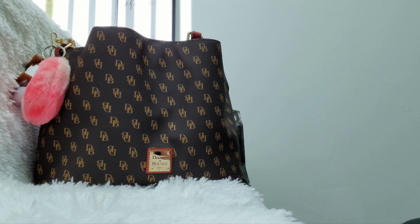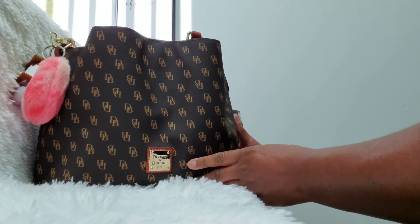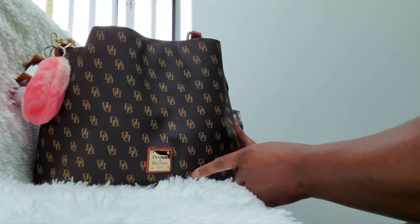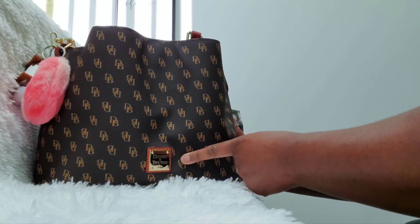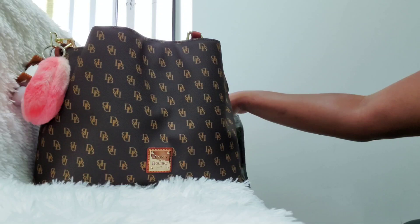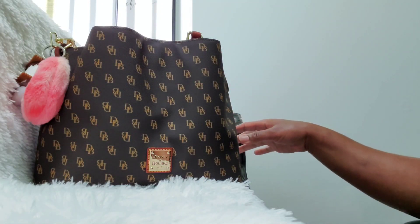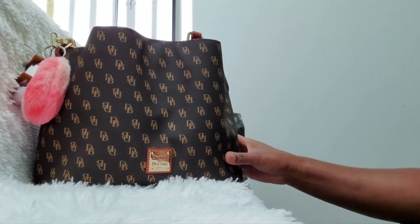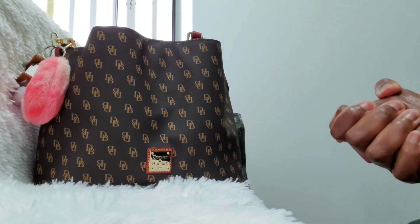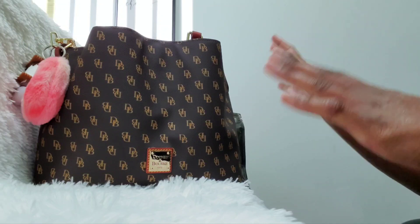Hey everyone, welcome back to my channel! Today I'm going to be doing a 'what's in my bag' for you guys. I did already do a bag reveal on this bag, so I just want to show you what I have in here. But before we get started, I also have some friend mail that I want to share. If you're new here, please go ahead and subscribe, make sure to like this video and leave a comment down below. If you're a returning subscriber, thank you so much for tuning back in.